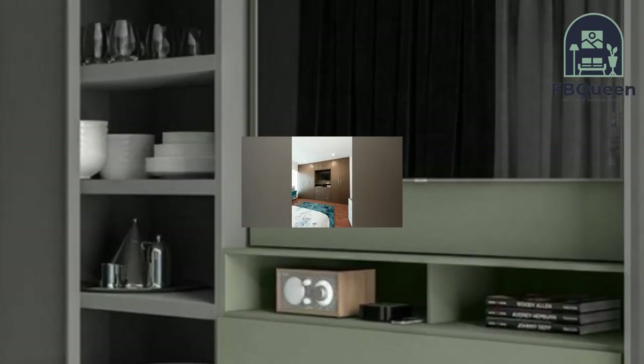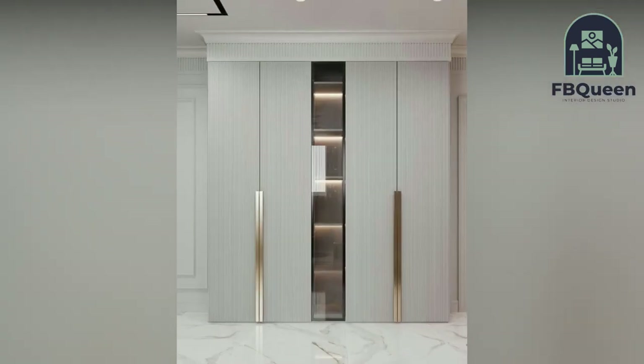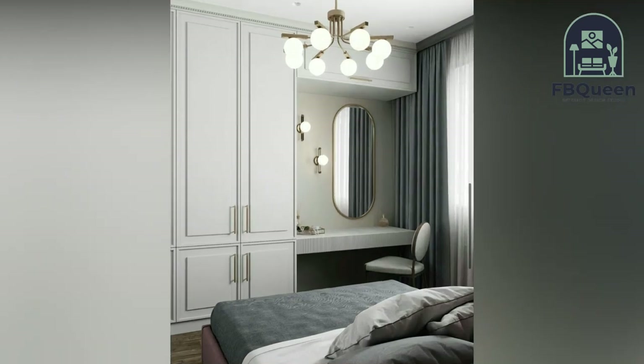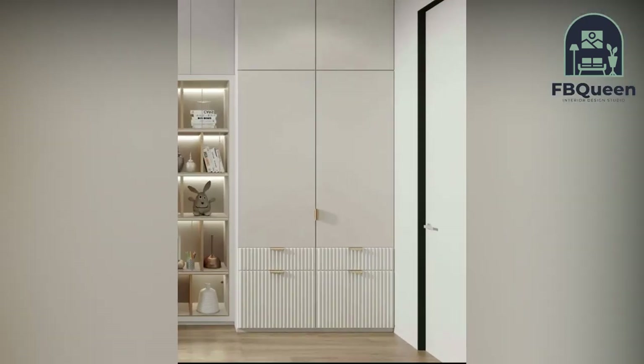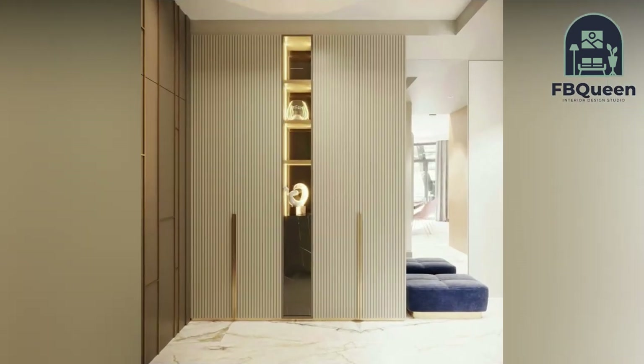Number seven: two-door bedroom cupboard. A traditional and classic design for a small bedroom consisting of two doors side by side. It is a familiar design and straightforward to organize. A small bedroom isn't necessarily a curse — we now see they are quite beneficial in their own way and not something to frown upon.